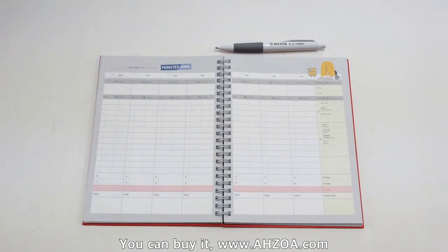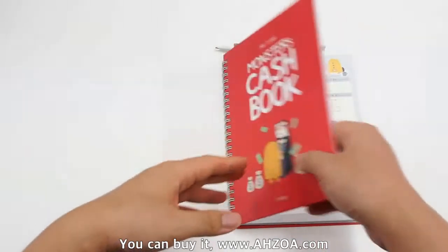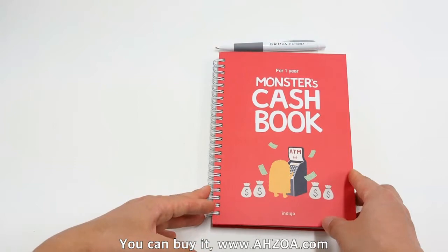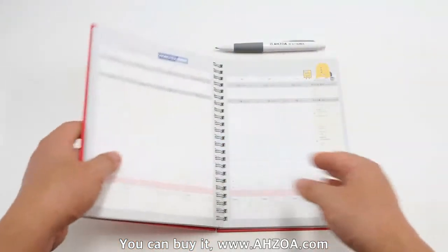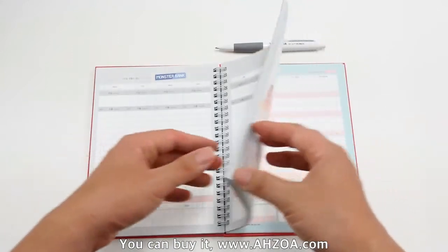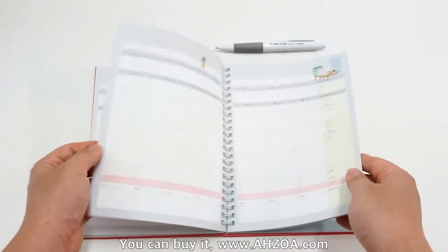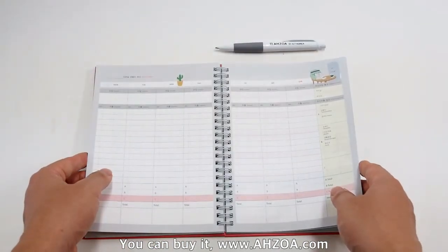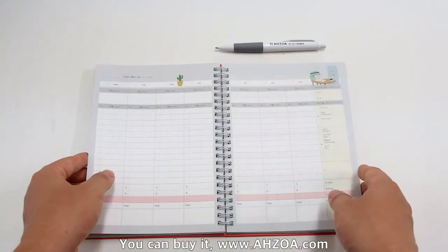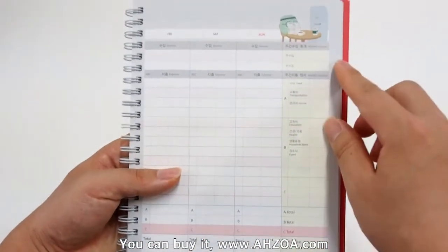Second, it has a colorful design. Every page is also colorful, and especially you can find pretty small monster illustrations in the pages.